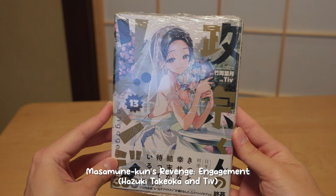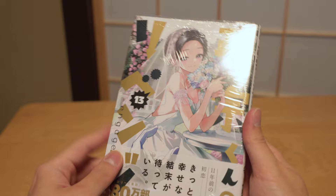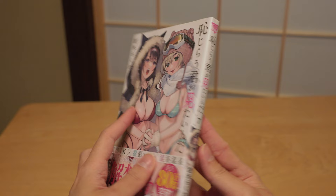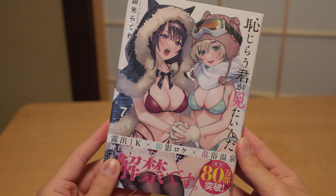Next up, volume 13 of Masamune-kun's Revenge R — this is the actual final volume of the entire series. Very beautiful bonus card from Animate. This is such a good romcom and I can't wait to see how the story ends. Next up is volume 7 of I Want to See You Embarrassed. It's an ecchi manga about a guy who wants to be a director and a girl who wants to be filmed. The art of this series is insanely good, and if you're looking for a good fan-service manga, this is it. There's also a bit of romance in the story which I appreciate.